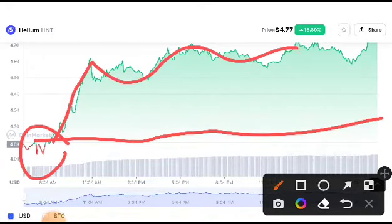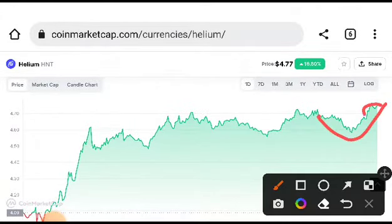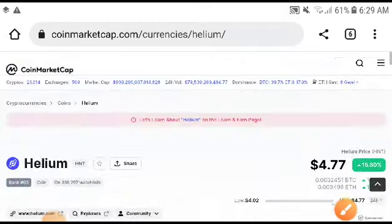It was 100% in profit from the last 24 hours. It may take a very huge pump after a short time. It looks very crazy right now — absolutely it is in a bullish position. I highly recommend you to take an entry in a long position. The price target of HNT is $6.6 to $6.8.